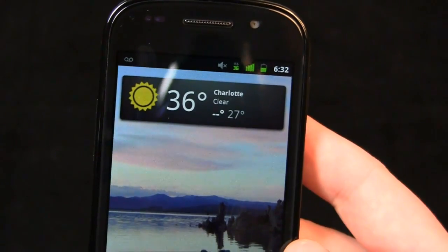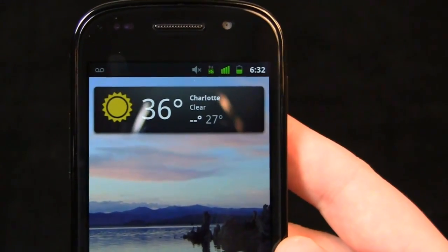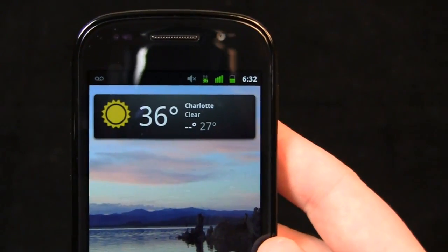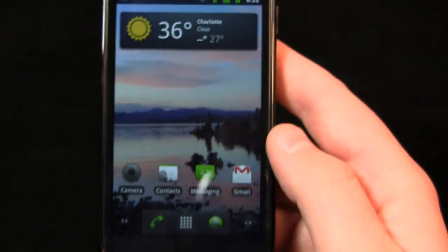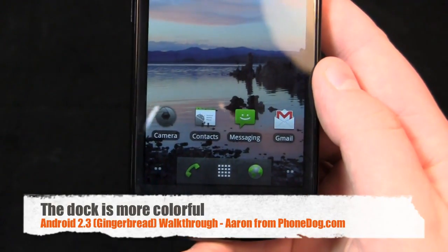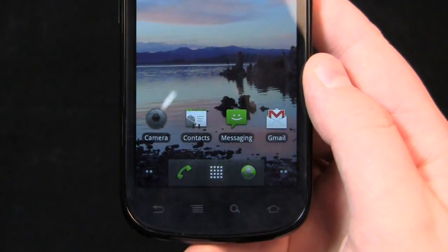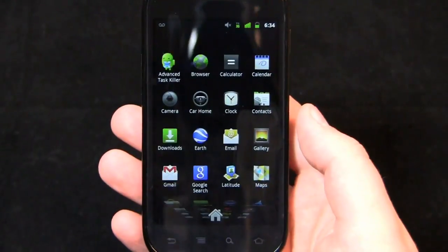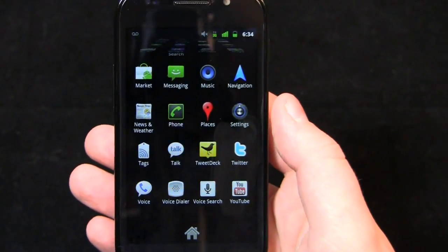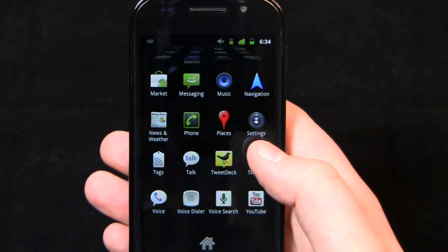3G and the signal strength indicator are now green. Battery life is vertical versus horizontal, and the clock is missing the PM — the trademark smaller PM that's found on Froyo. On the bottom, the dock is pretty similar to a stock build of Android 2.2 with the exception of colors. The phone icon and the web icon are both colored. Not a lot of changes in the app drawer — pretty similar, if not the same as Android 2.2 or Froyo.